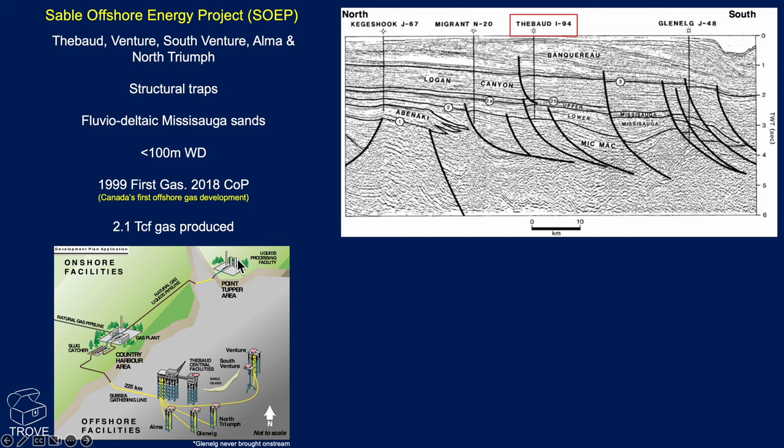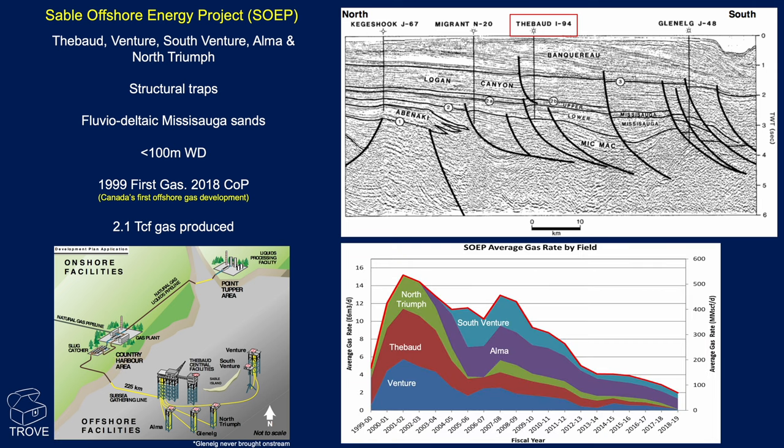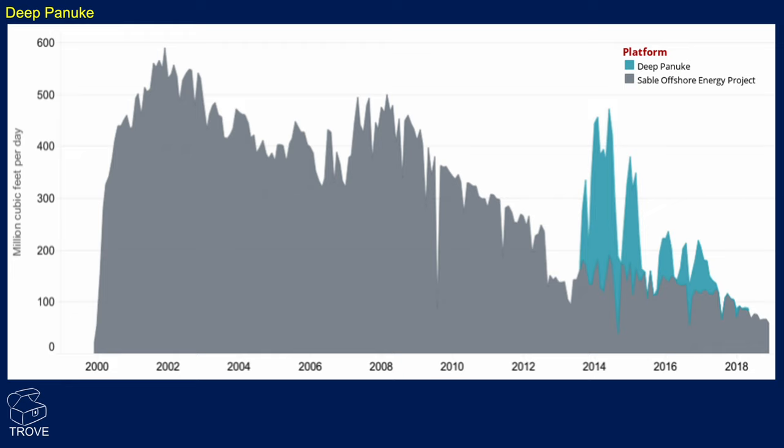Also up the road there is the liquid processing facility. All this infrastructure has now ceased production. This is what the production profile looked like for the area, broken out by field. All these fields did fairly well. Comparing them with the Deep Panuk: the SOEP fields were ExxonMobil operated, while the Deep Panuk was Pan-Canadian operated.